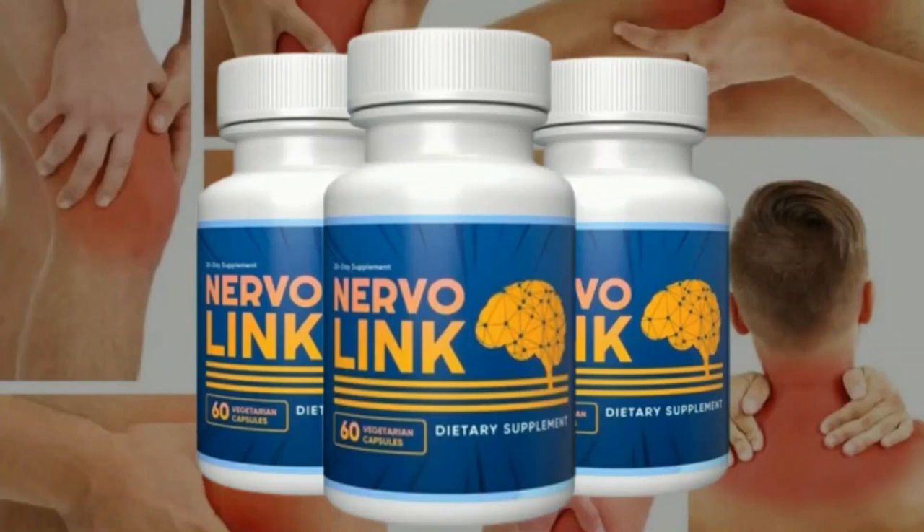Hi, how are you? My name is Sarah, and today I'm going to tell you everything you need to know about Nervalink before you actually buy the product. So stay until the end, because I have a very important tip that will help you a lot.